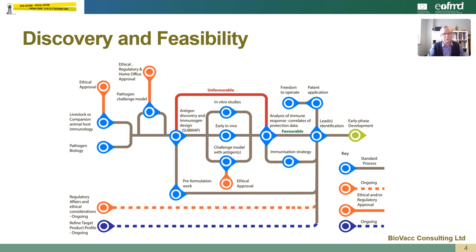Looking at it in more detail, the veterinary vaccine discovery phase involves developing an understanding of the pathogen and the immune response within the intended target species. This in turn will help in the development of a suitable challenge model designed to mimic the natural infection, and this can be used to assess the protective efficacy of an experimental vaccine.